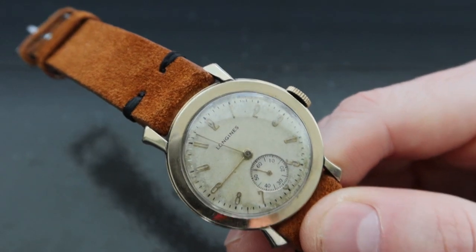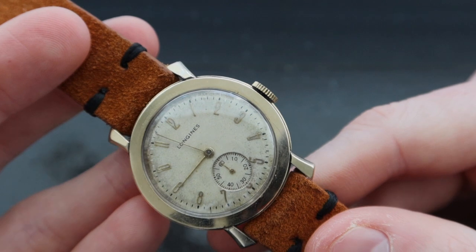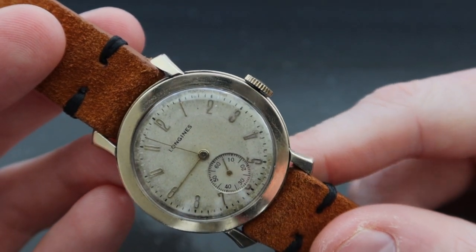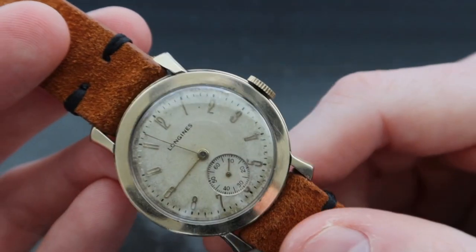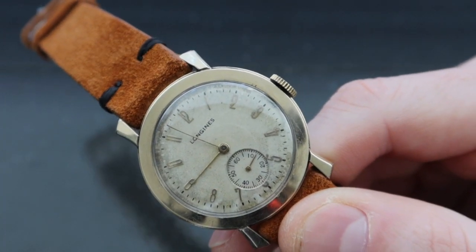The watch has a cream dial with gold-applied hour markers in an Art Deco font — quite long and accentuated — and it also has a subsidiary seconds dial. The watch hands are long and thin, matching both the hours and minutes as well as the subsidiary seconds.